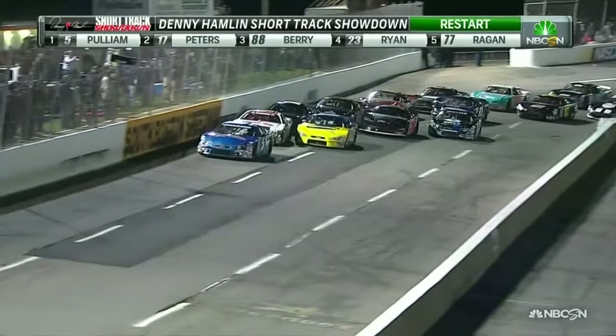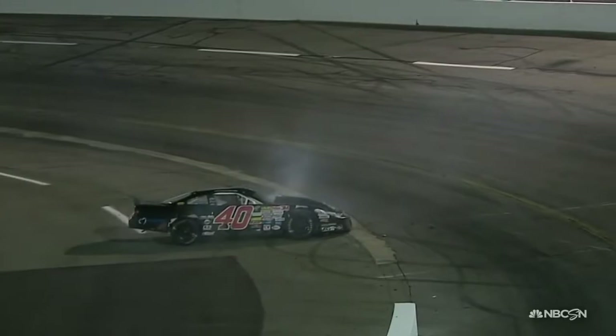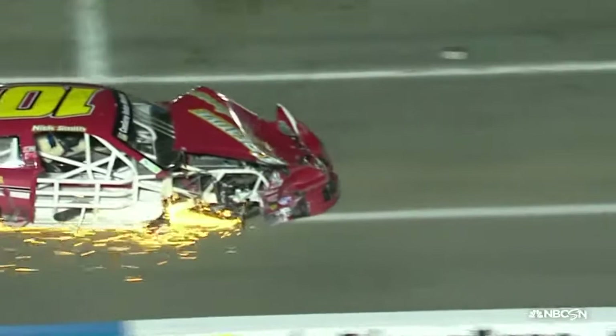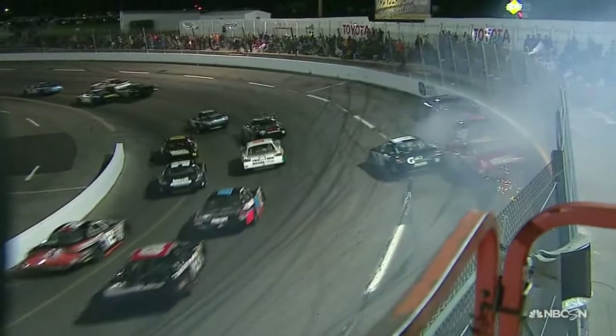Lee Pulliam with a great restart on the inside — he's going to take the lead away from Timothy Peters. Josh Berry in the 88 makes a move trying to get on the inside, and a wreck right behind him: David Reagan, C.E. Falk, Nick Smith all involved. A wheel loose on the racetrack — really heavy damage. Heavy damage on David Reagan's car, and the whole right front suspension is missing from Nick Smith's car. Dalton Sargent takes Falk and David Reagan three wide, but there's just not room for three cars — they all collect and go into the outside wall.